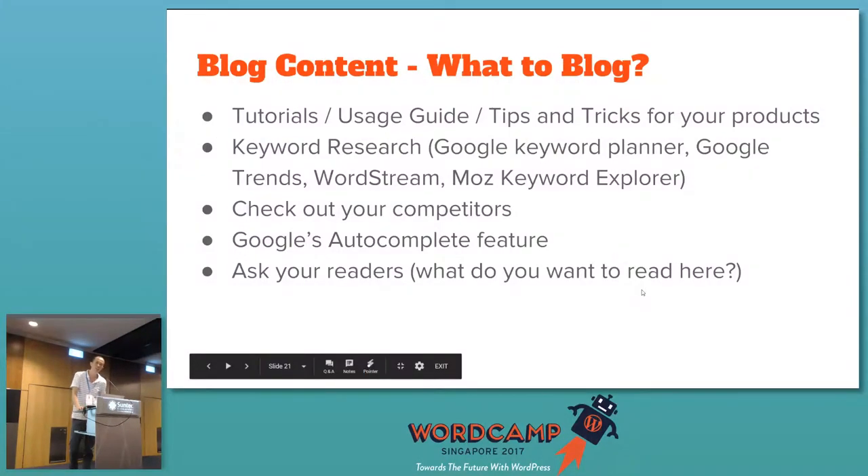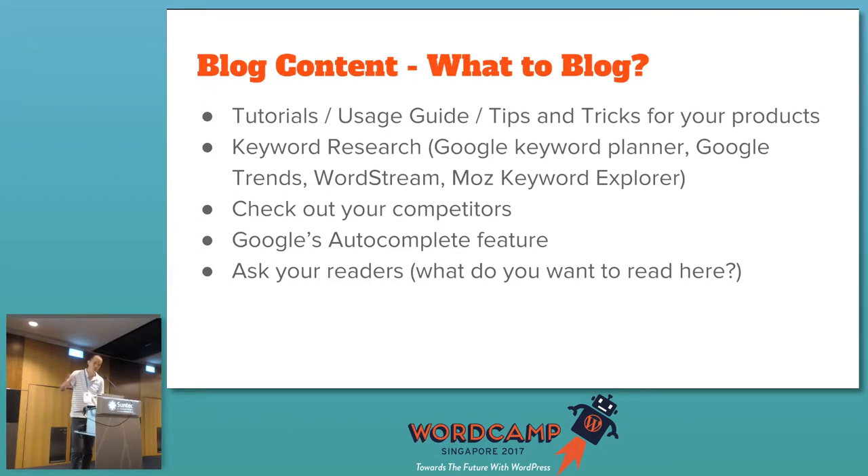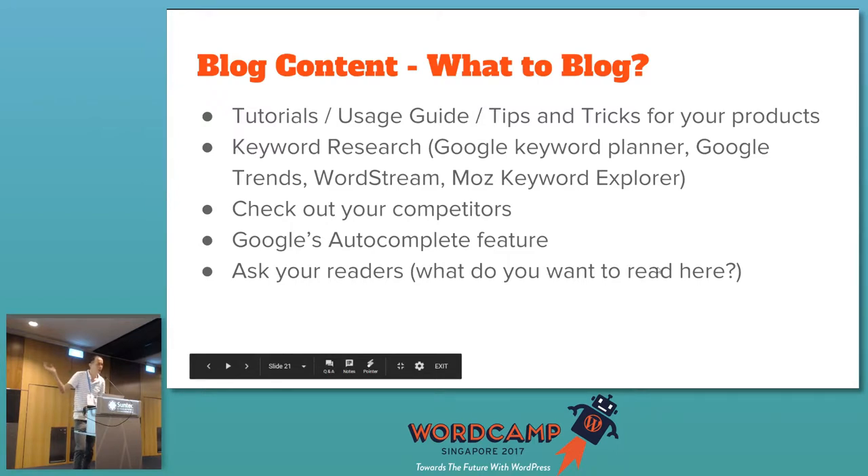The last thing is to really ask your readers. Publish a post asking what they want to read next — you'll be surprised that people will tell you. This can be through your newsletter: send a survey asking what they want to read, and you'll get a lot of topics to write about.